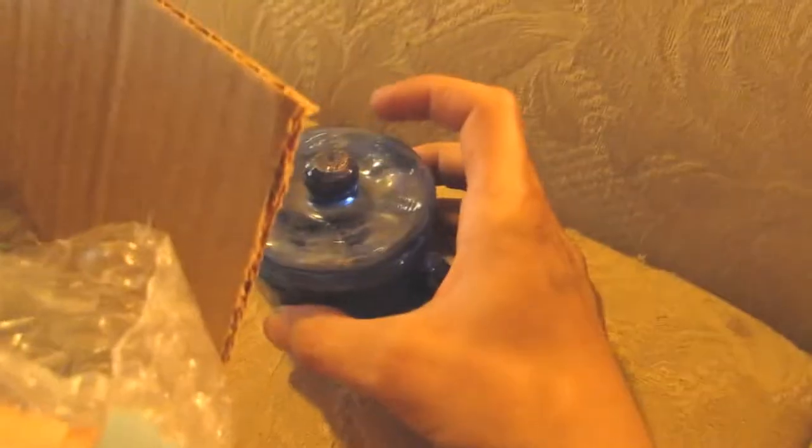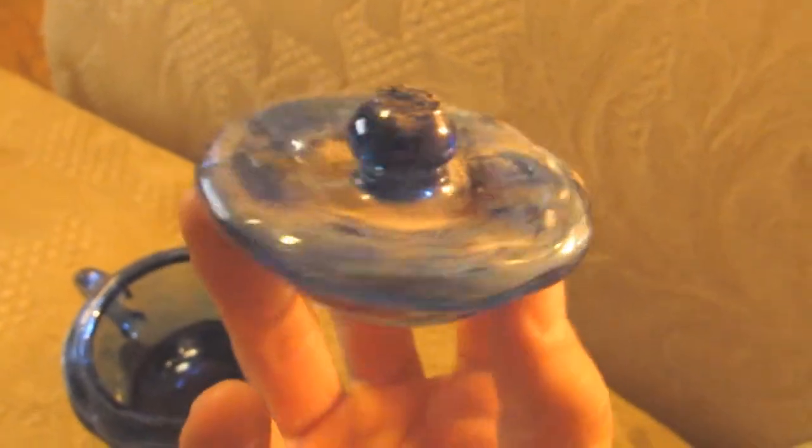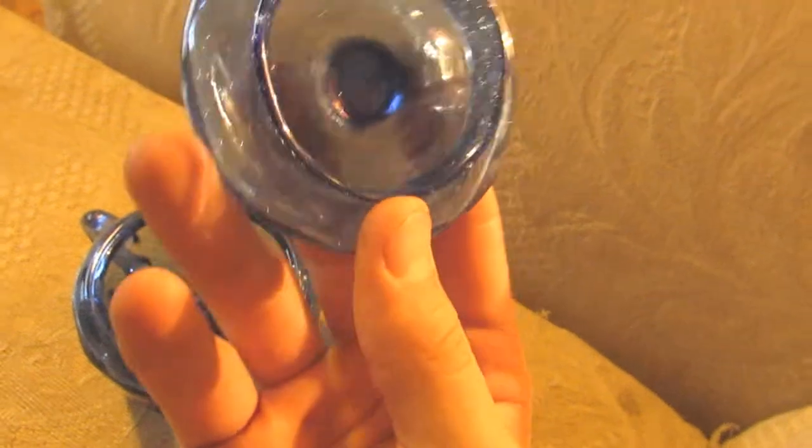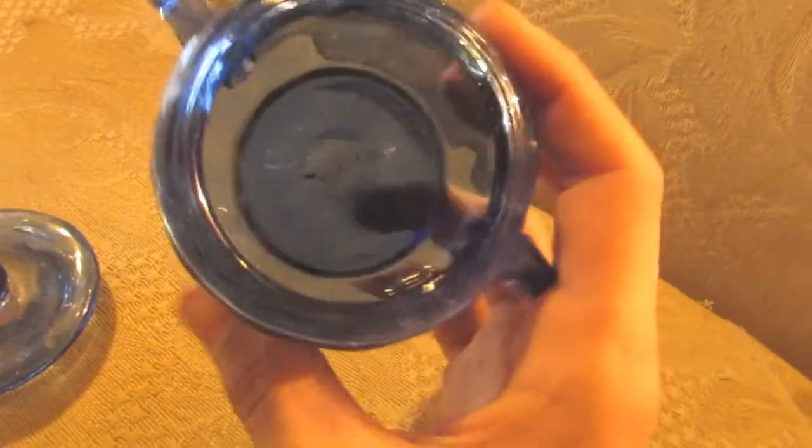You can see the way it was hand-blown — it definitely is. I mean the pontil on the bottom shows it but it's not perfect anywhere. Very cool, really really like this. It has both things on the side, it's in almost excellent condition. So that's another one to the collection.